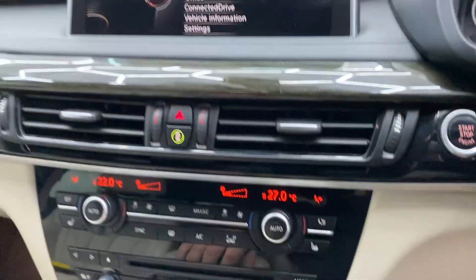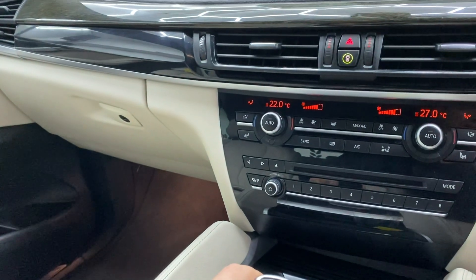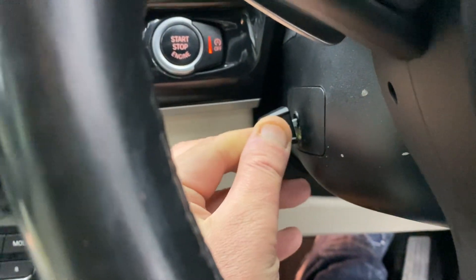We've got heated electric adjustable seats, this wood veneer finish, automatic gearbox as you can see, paddle shifters, and let's try to find the electric steering column adjuster as well, which I do like.